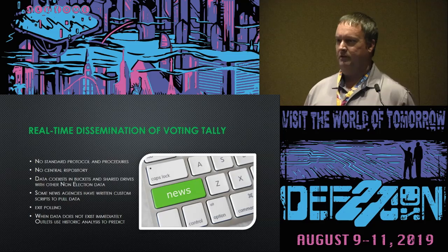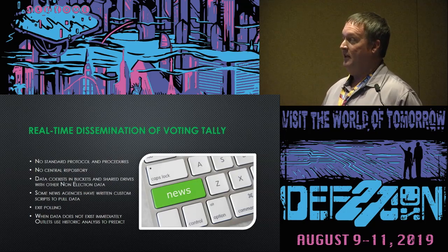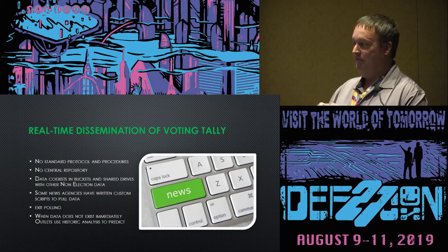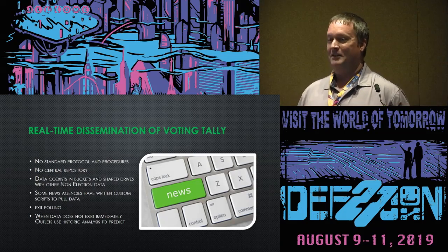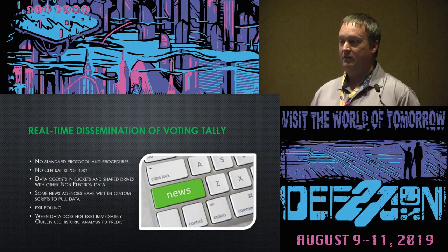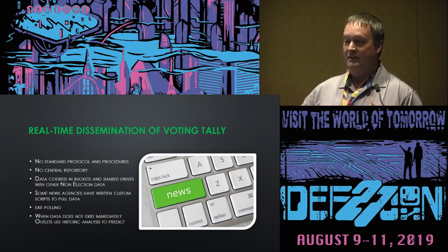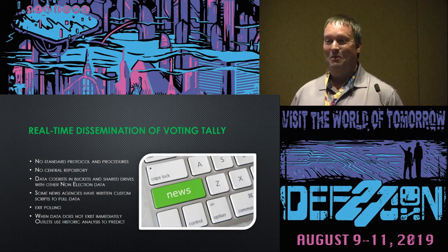As security professionals, we know about least privileged access. If they didn't take the forethought to say 'why don't we get our own bucket just for this data,' someone compromised from the division of corporations at that specific state could change or manipulate that file. The news media pulling that information to be the first to call a state — that file has no hashes, no keys, no MD5s — none of the things we look at when we download stuff.